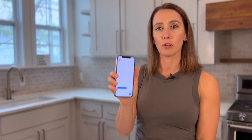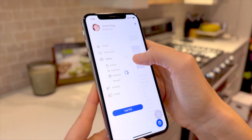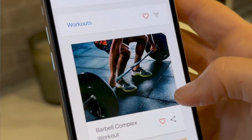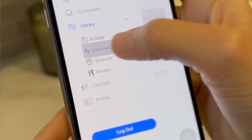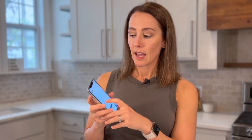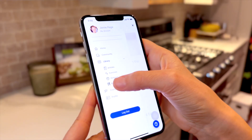Another feature is from your menu — you'll notice there's a drop-down menu called Library. Here we're going to be loading articles that we've written, workouts for you to do, and an exercise library so if you need to know what a move looks like.